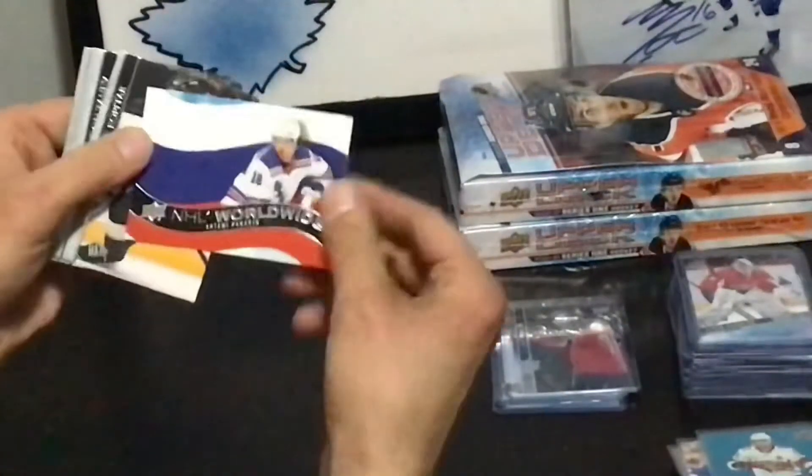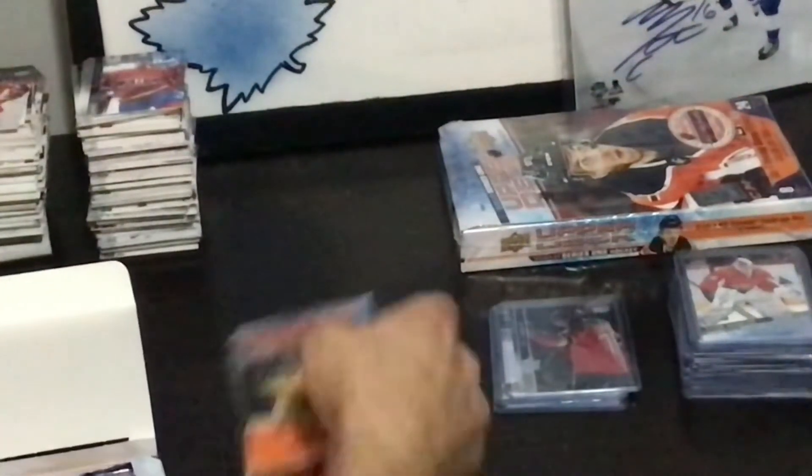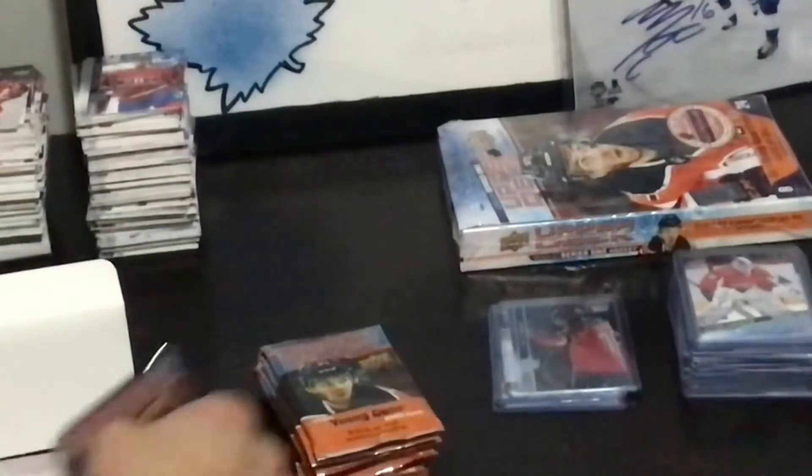Artemi Panarin. That's it. Four boxes down, no Lafrenière. What are your thoughts, Peter?